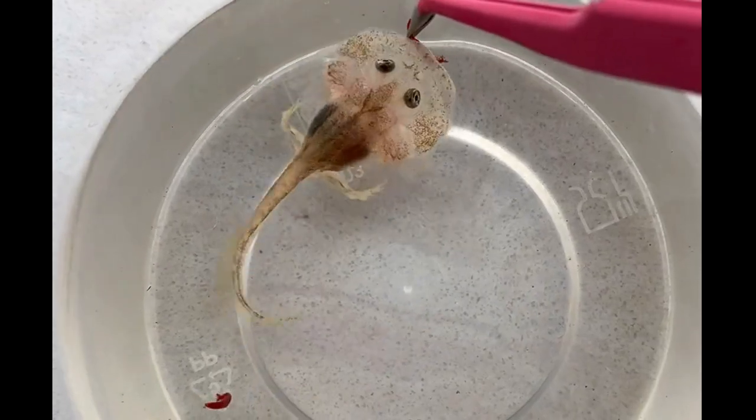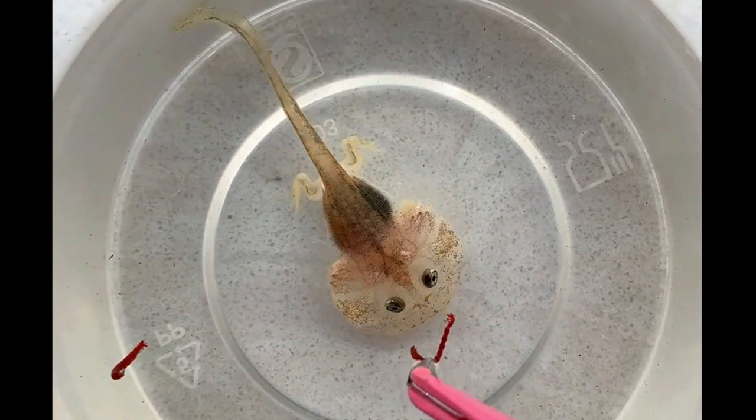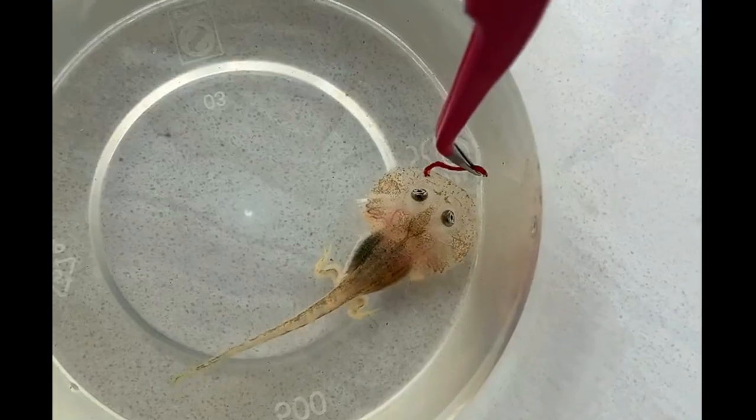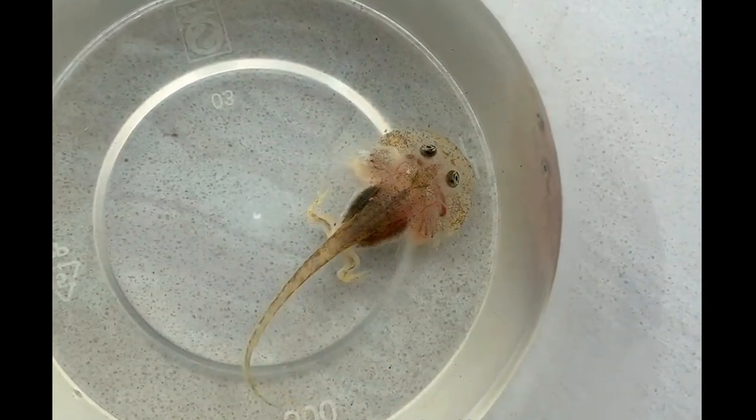I'll show you how cute it looks when it's eating. Come on, eat! It went in — it's amazing how it becomes transparent when it goes in.